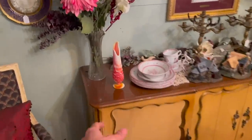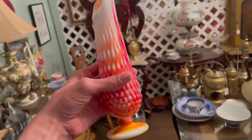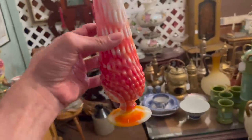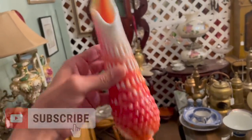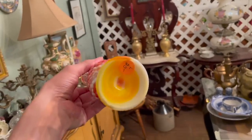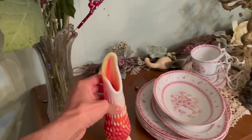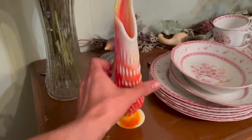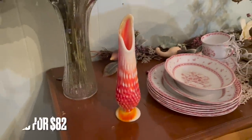Oh, look at it — oh wow! Michael, look at this swung vase — it's slag glass. It's 20. I have never seen a slag glass one. I might do that. I mean, it is smaller, but the fact that it's slag and it's red and orange — I don't know, I've never seen that before. I might do it.